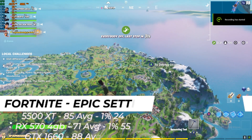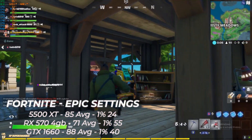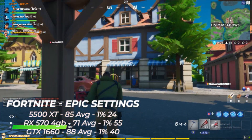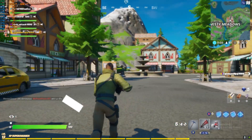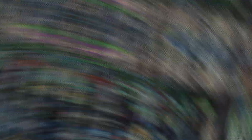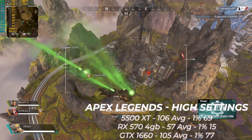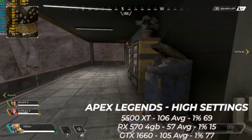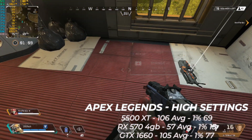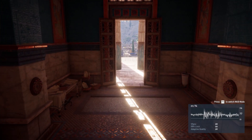On to the games — starting with some easy ones. In Fortnite at 1080p on epic settings, the 5500 XT averaged 85 FPS, beating the 570 and having a very impressive showing, only a few frames behind the 1660. In Apex Legends, the 5500 XT showed its most impressive mark of the day, competing neck and neck with the 1660 and wiping the floor with the RX 570.